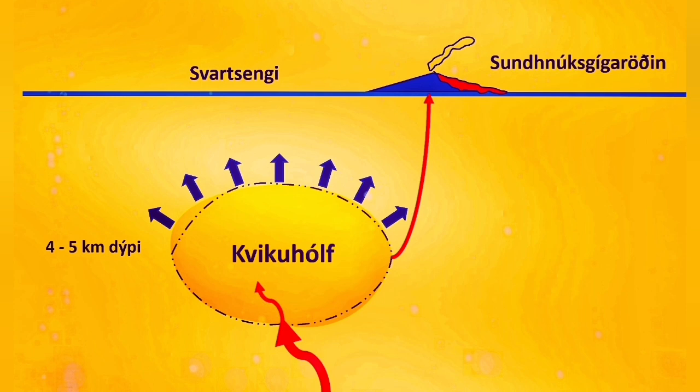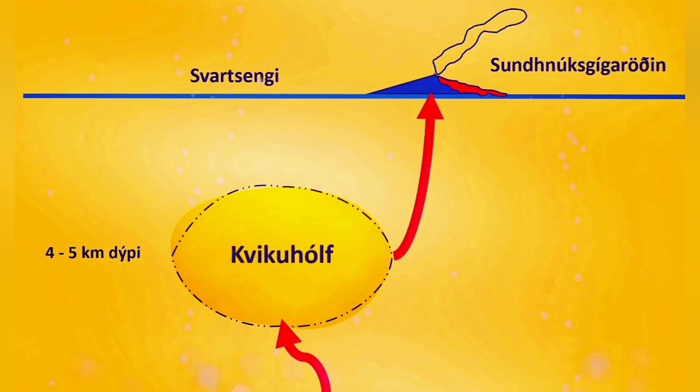If something were blocking the magma, we should see pressure build-up and a steep rise in the curve as the magma rises in the ground. At the moment we don't have that — magma is freely flowing and can erupt. Nothing is blocking it.